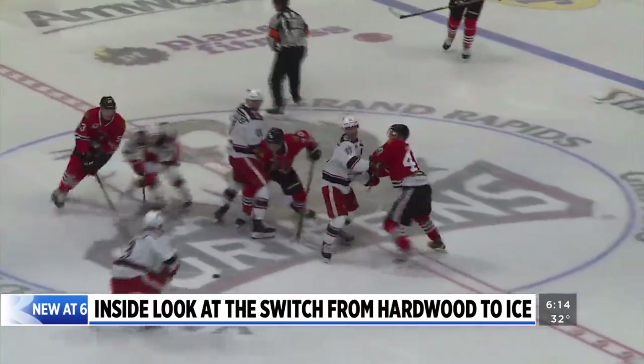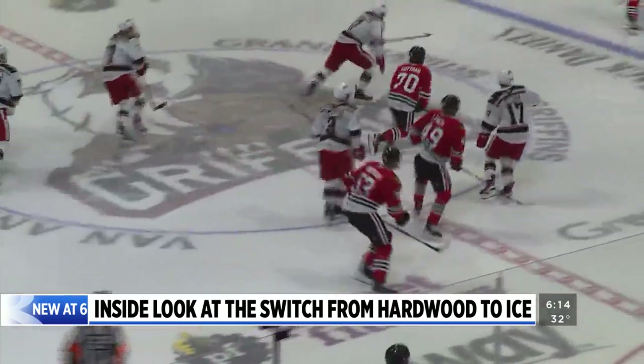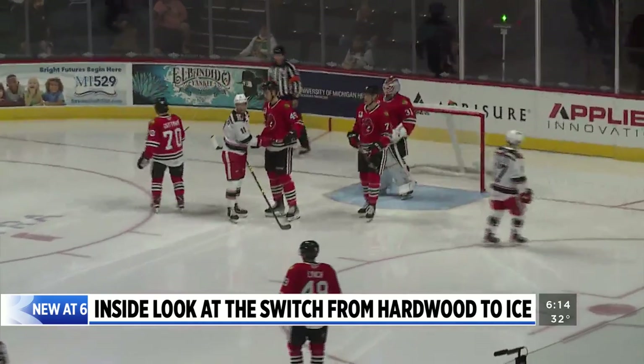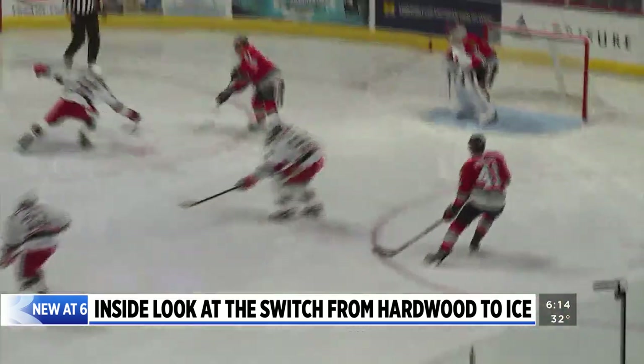Puck drop for the Griffins game was about eight and a half hours to spare. Kevin Abbott and his crew got some sleep, ready to get up and do it again. When asked if he ever sits in the stands and watches a game saying 'I made that happen,' Abbott replied: 'I don't have time.' In Grand Rapids, Jill Deferje, News 8.